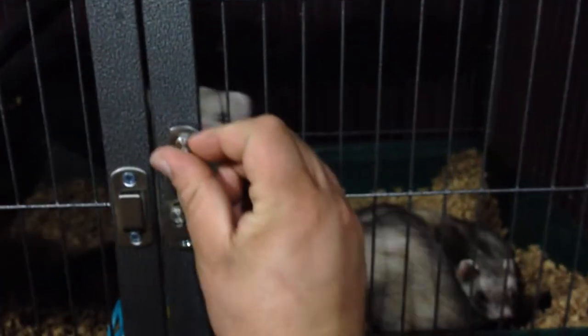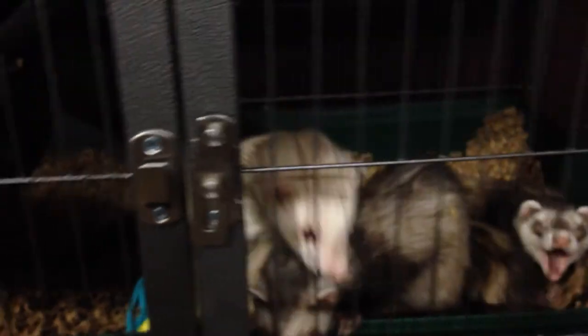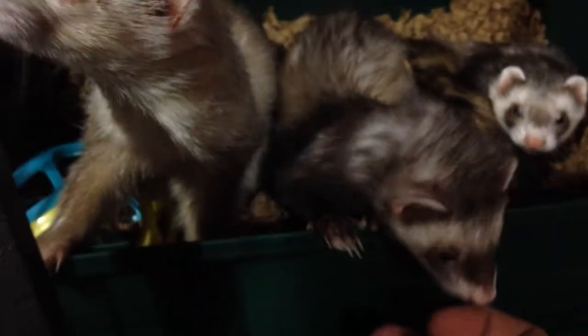I figured I'd introduce you to the ferrets — I hadn't done a video on the ferrets yet. Let me show you this guy right here, this white albino right here.